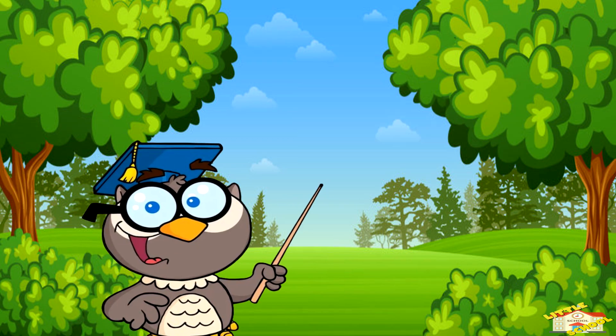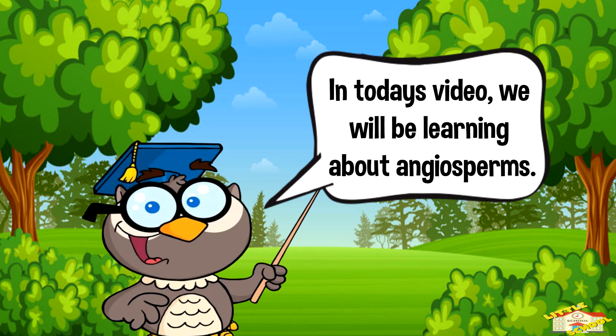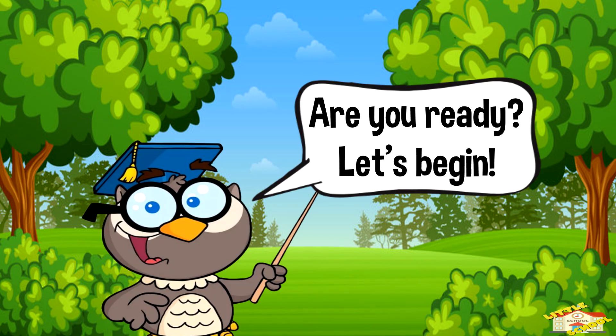Hey kids! In today's video we'll be learning about angiosperms. Are you ready? Let's begin!